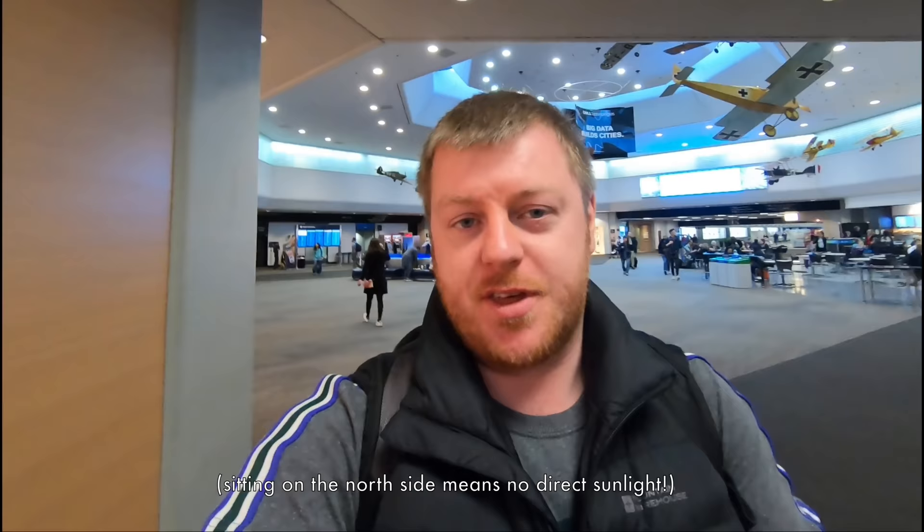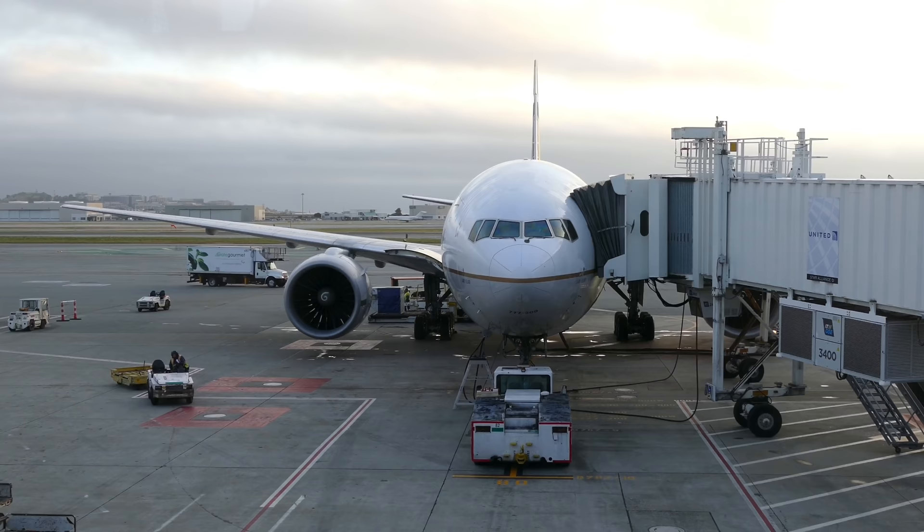I'm heading down to the gate now — it's only about a two-minute walk from the United Club just behind me. United have a really great app; in fact it's one of the best things about the airline, and with just 10 minutes to go until boarding started I was able to change my seat assignment from the one they gave me on the south side of the aircraft — the right-hand side — to one on the left.